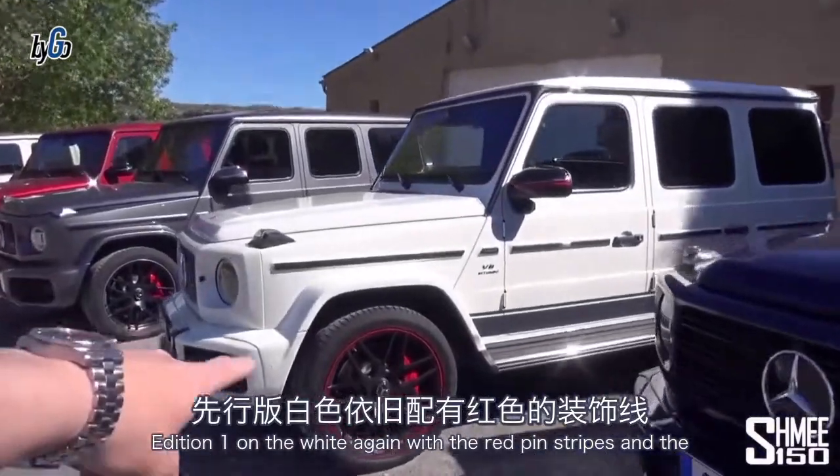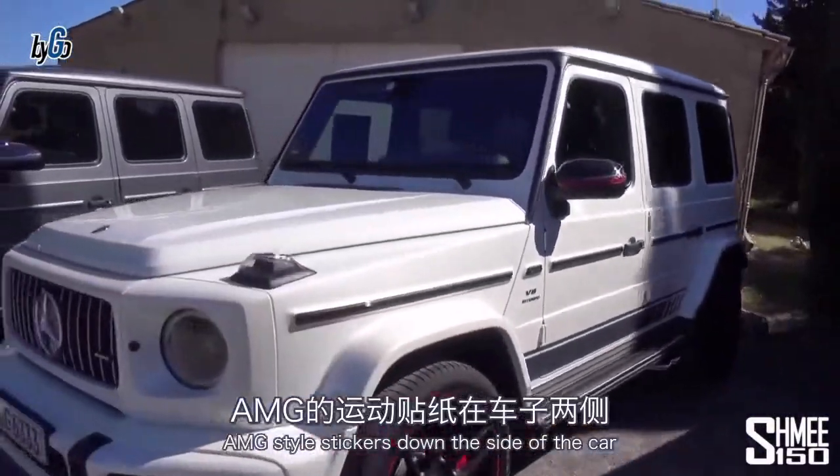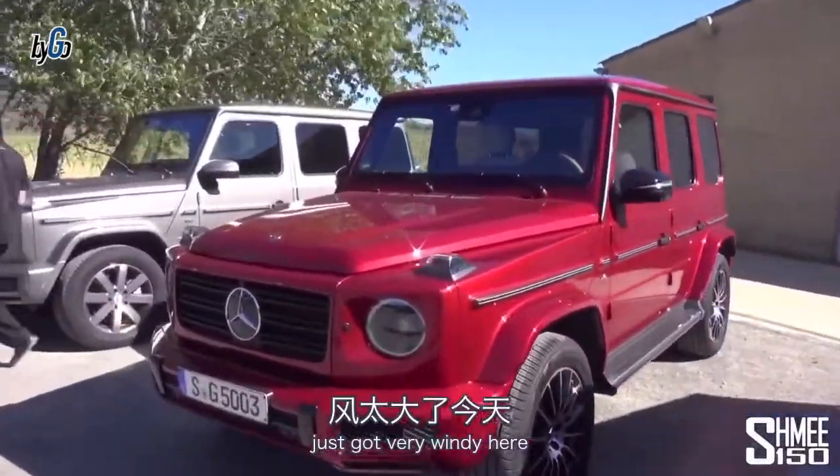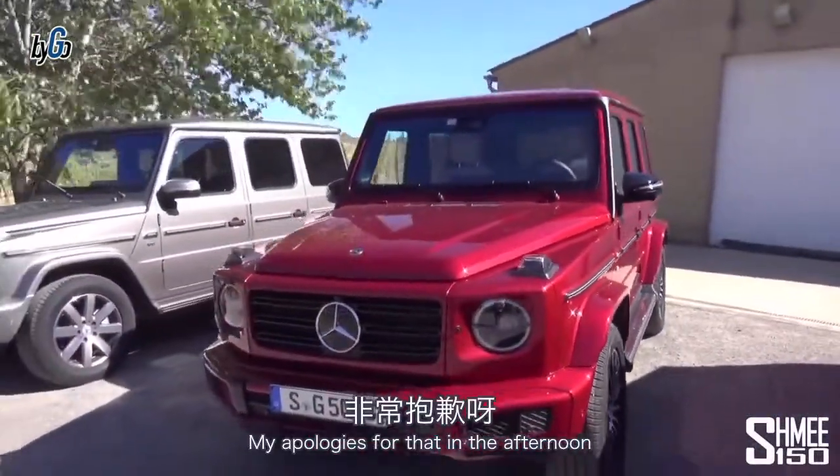There's an Edition One on the white, again with the red pinstripes and AMG-style stickers down the side of the car — Hyacinth Red. I like this color a lot as well. It's got very windy here, my apologies for that.